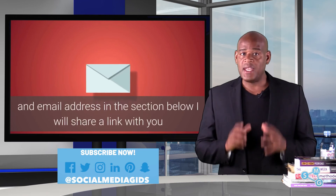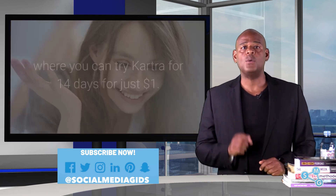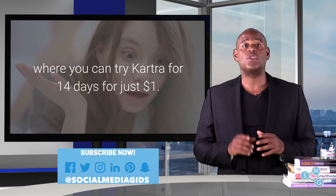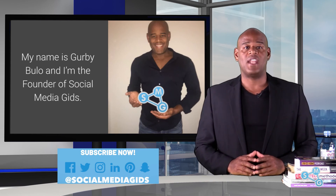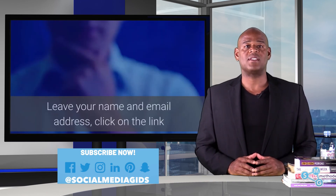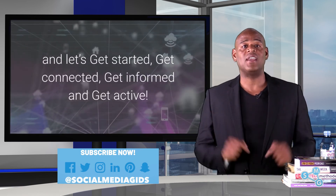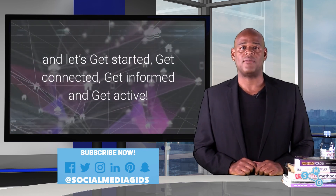If you leave your name and email address in the section below, I will share a link with you where you can try Cartra for 14 days for just $1. My name is Gerby Bulow and I'm the founder of Social Media Gids. Leave your name and email address, click on the link and let's get started — get connected, get informed and get active.